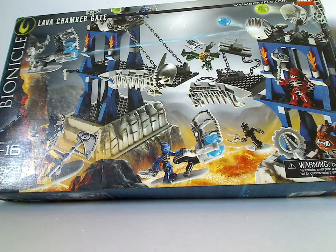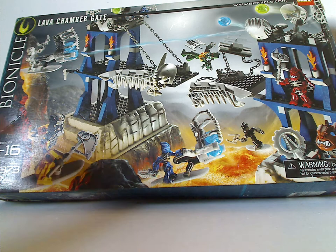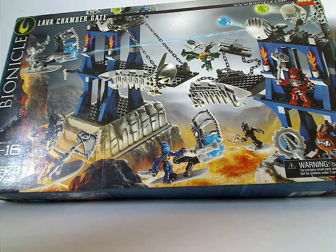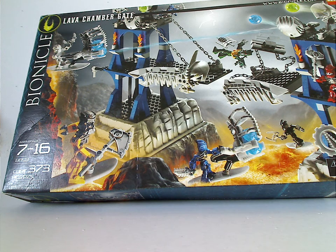Welcome to another Throwback Thursday review. Today the rotation leads us to a Bionicle playset review — the Lava Chamber Gate from 2006. On the front of the box you see the whole set in action above a lava river in the center of Voya Nui, the Bionicle and Lego logos, choking hazard warning, icon of Voya Nui, age recommendation 7 to 16, set number 8893, and 373 pieces.